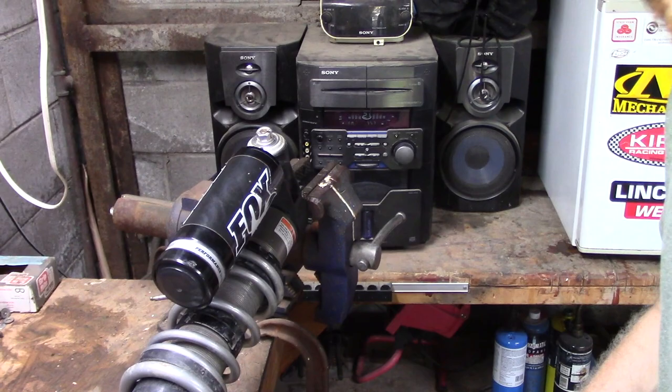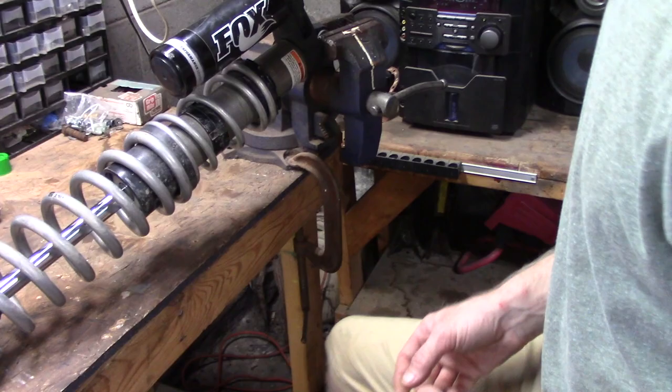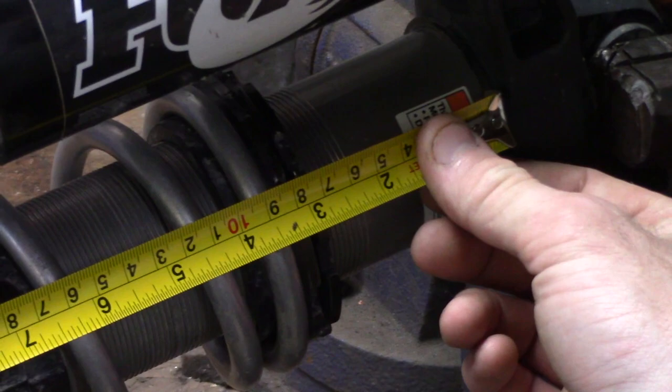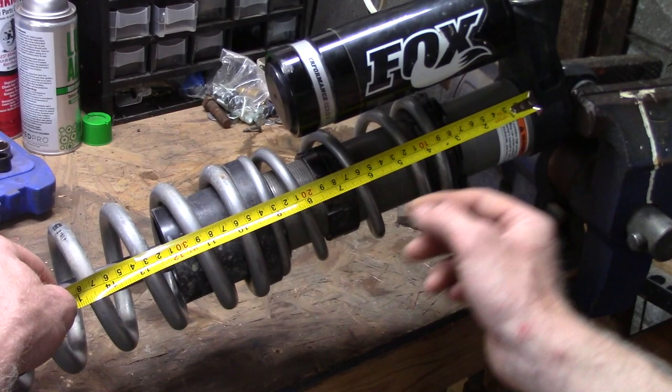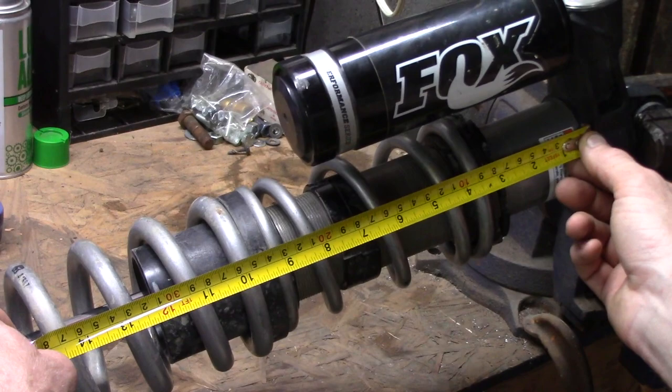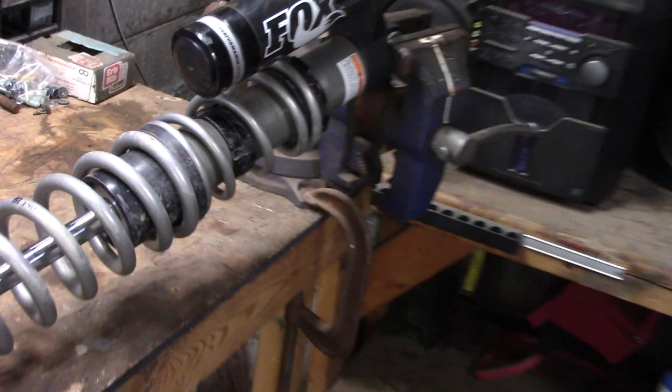Kevin is pulling tape on the measurements. We were at three and three-eighths inches from the shock body to the top of the spring on the overall preload. And then to the bottom of the lower crossover nut - where the slider would actually make contact - is at seven and three-eighths inches. So that's seven and three-eighths on the crossover and three and three-eighths on the spring preload. That's for the front spring. We'll put that information up on the screen so you can pause the video and write it down.